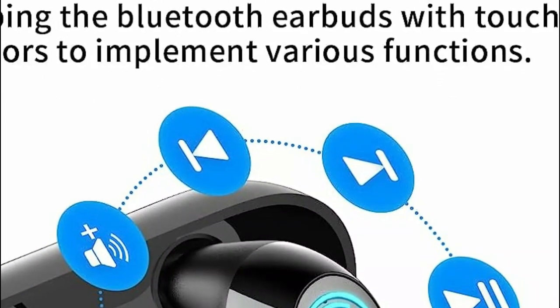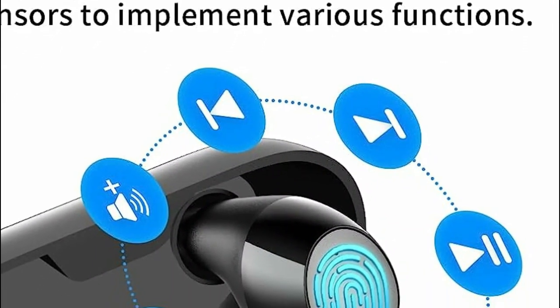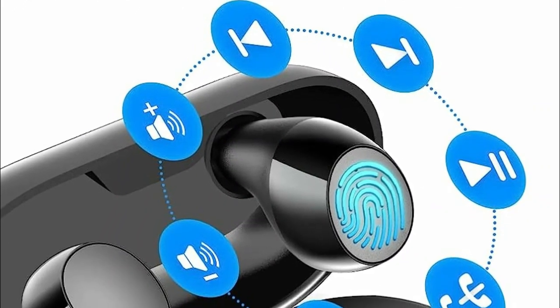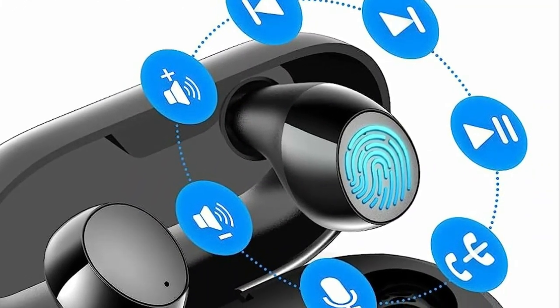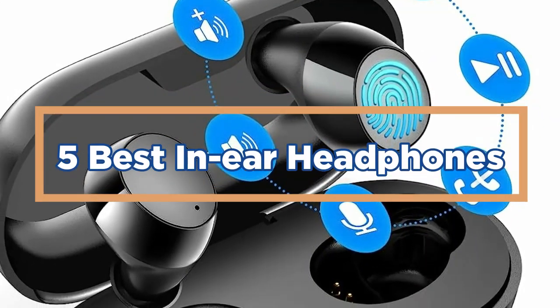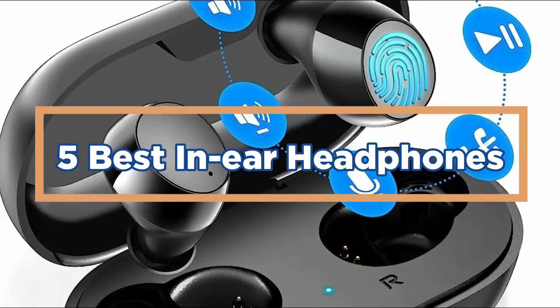Overall, in-ear headphones combine convenience, portability, and audio performance, making them an important accessory for music lovers and audio enthusiasts alike. In today's video, we will show you the top 5 best in-ear headphones. So, let's get started.